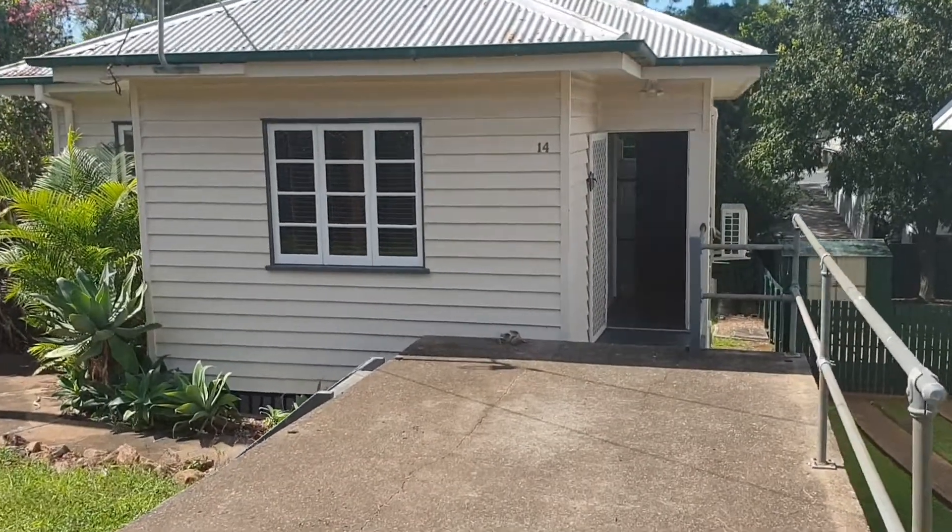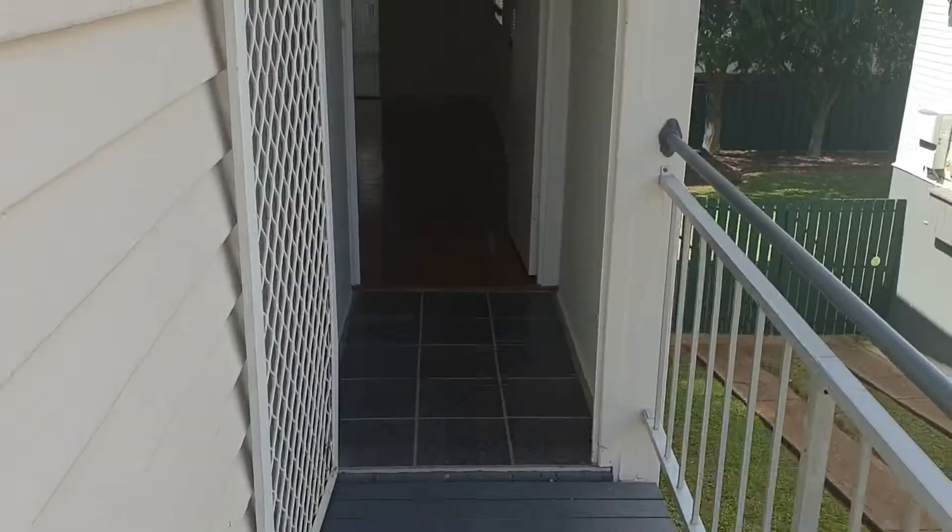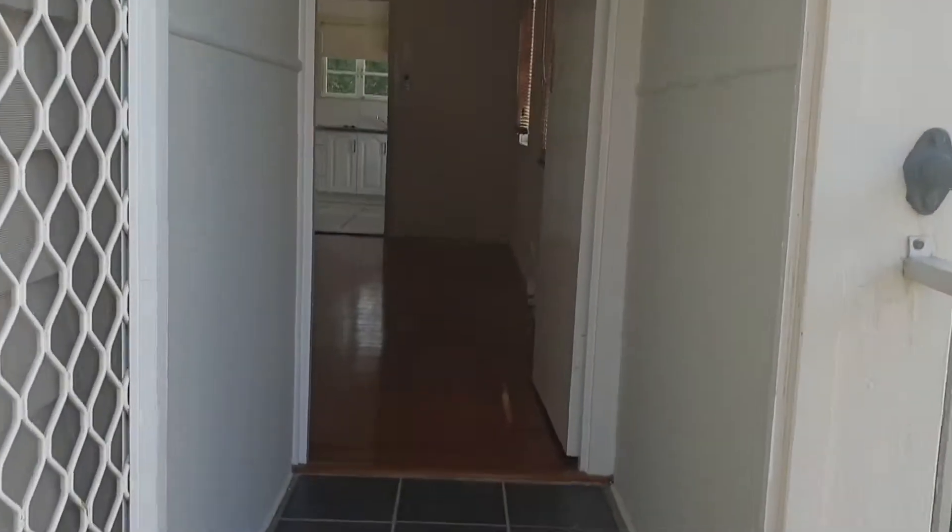Welcome to 14 Miriam Street in Holland Park West. This is a dual living home with the downstairs currently tenanted.